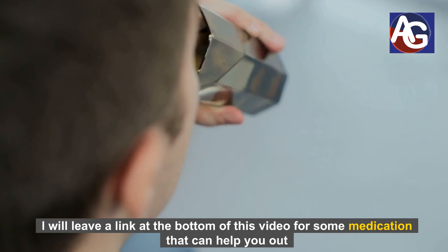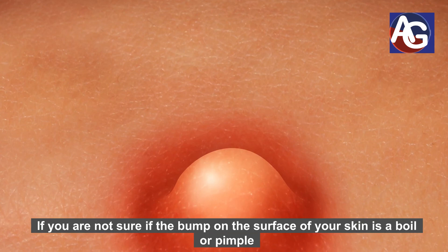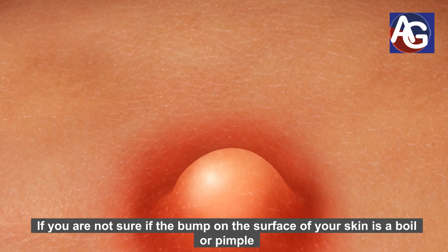Sometimes a pimple may look like a boil. If you are not sure whether the bumps on the surface of your skin are a boil or a pimple, make sure you watch the next video coming up, where I discuss in detail the differences between a boil and a pimple.